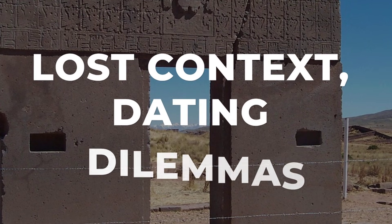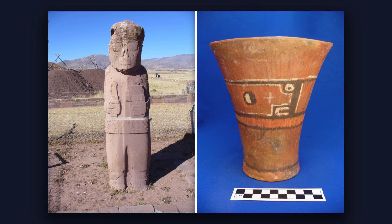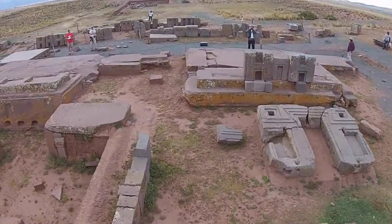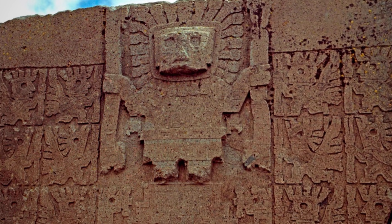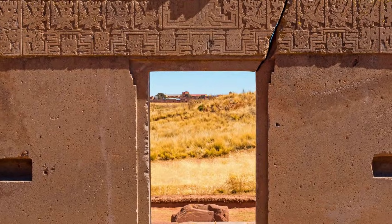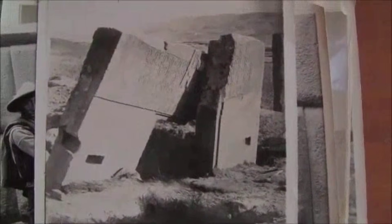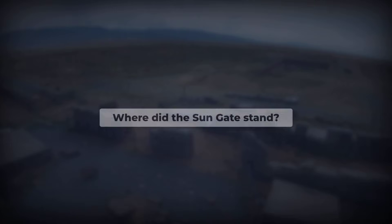Here's where the conventional story starts showing serious plot holes. The Gateway of the Sun is attributed to the Tiwanaku civilization, which flourished between roughly 500 CE and 1000 CE. Archaeologists base this attribution on the monument's location within the Tiwanaku archaeological complex and on the artistic style matching other Tiwanaku stonework. There is a problem: the gateway was not found in its original position. When archaeologists first documented Tiwanaku in the 19th century, the Gateway of the Sun was lying on its side, partially buried, and cracked through the middle. No one knows where it originally stood.